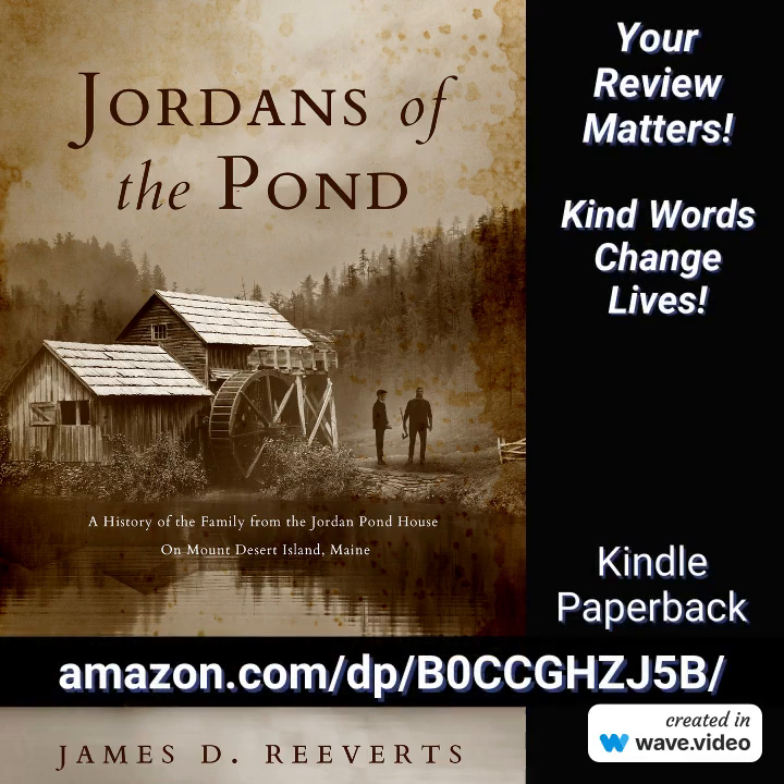I hope you enjoyed this fun National Park fact. For more history, check out Jordans of the Pond by my friend Jim Revertz. It tells the true story behind Jordan Pond House in Acadia.